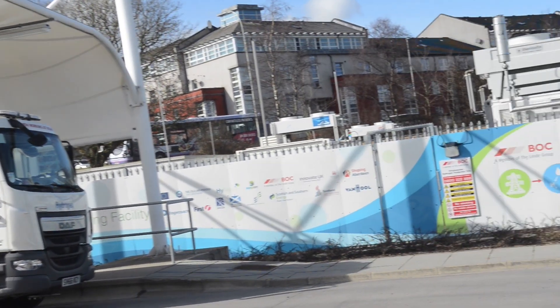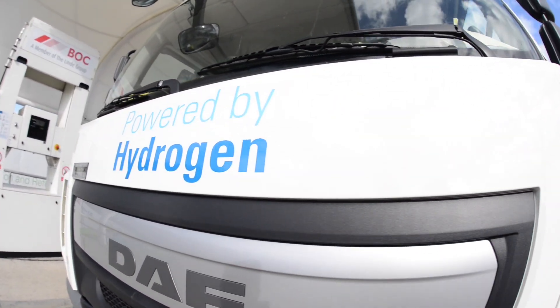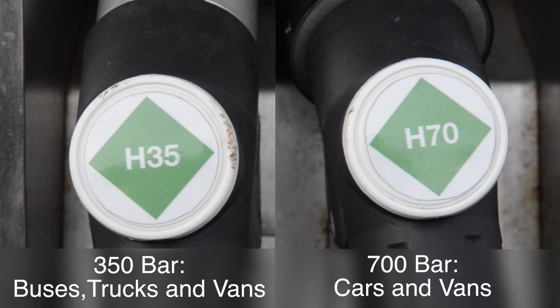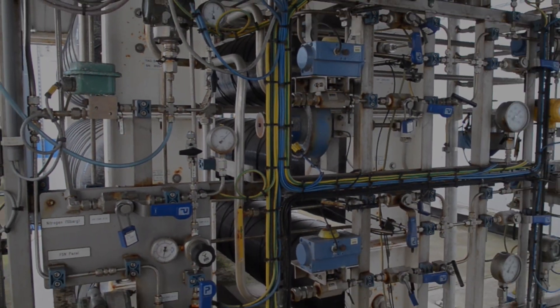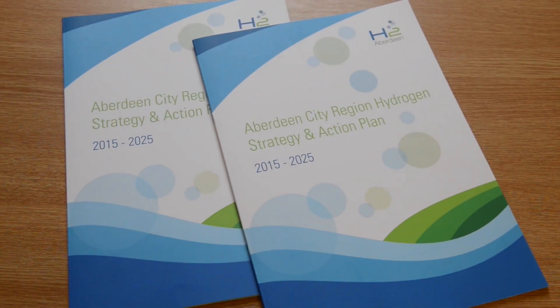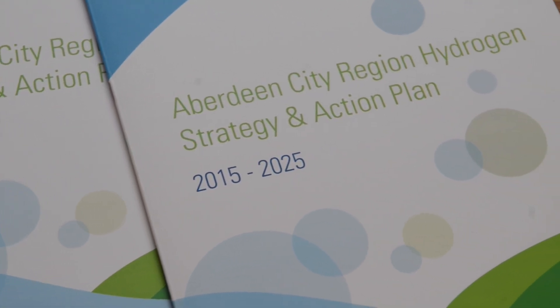A second station owned by BOC and located at Kitty Brewster has also since been upgraded to serve both buses at 350 bar and cars and vans at 700 bar. The facility will support the Aberdeen City Region Hydrogen Strategy and Action Plan 2015–2025 and will allow Aberdeen to take advantage of the opportunities this technology offers.